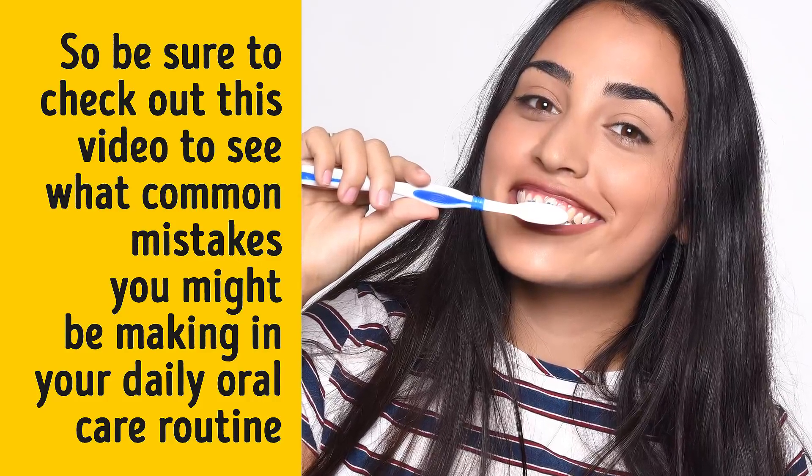It's definitely eye-opening and useful. And now, let's dive into these DIY remedies for natural teeth whitening in the comfort of your own home.